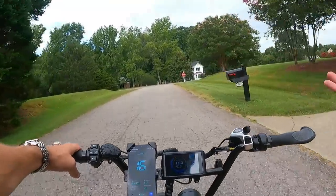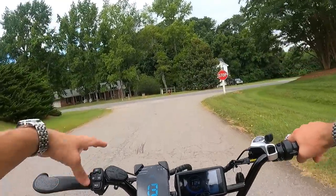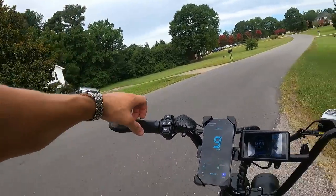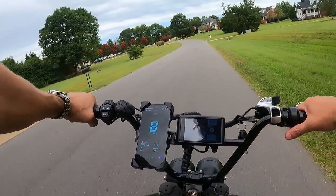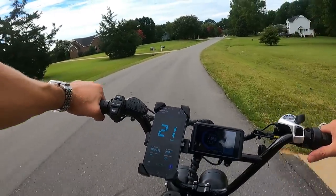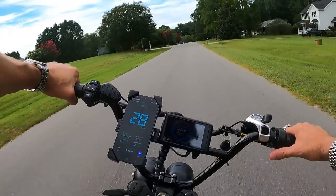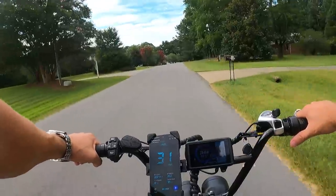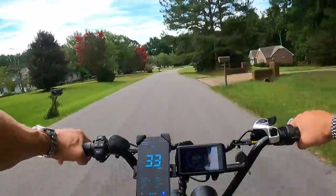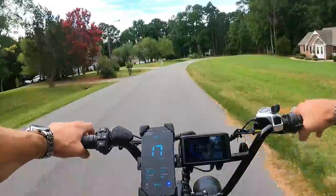Honestly, I think anyone buying this won't care about that. But if you are someone who wants to ride at lower speeds, you won't be able to do it in pedal assist — you'll have to thumb throttle it like I did. This thing is super fun. If you want speed and power, this has definitely got it — 30-35 mph even with no problem — and great brakes to bring you back down. Those slick tires do squeal when you really hit the brakes.